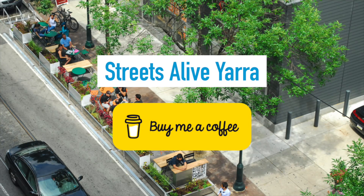Feel free to subscribe, tap the like button, or donate using the Buy Me a Coffee feature on our website. Till next time, travel safe.